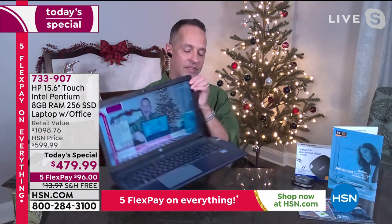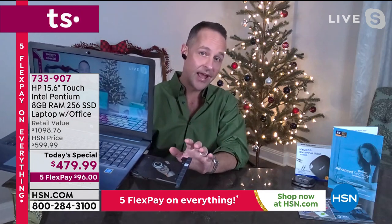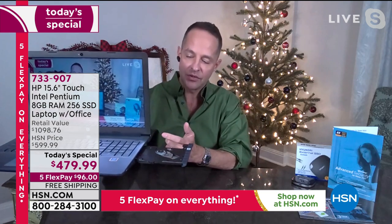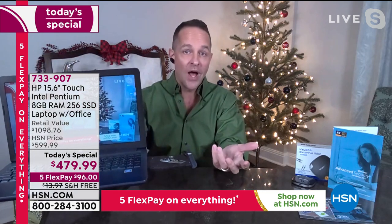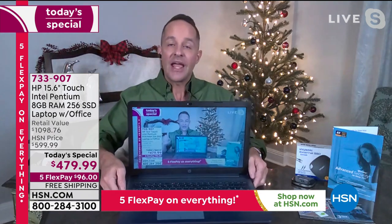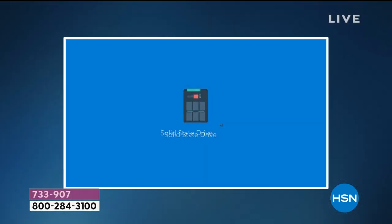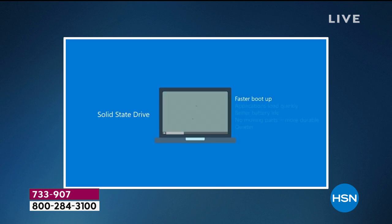It is the last optical drive we'll have in a Today's Special for the remainder of the year. It's uncommon to have a computer this technologically advanced that still has an optical drive inside — it's something we know our HSN customers want. The HDD has been replaced with an SSD — solid state drive. The advantages: it's lighter, it's faster, and it's quieter.